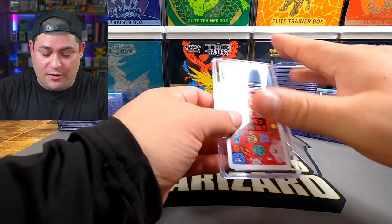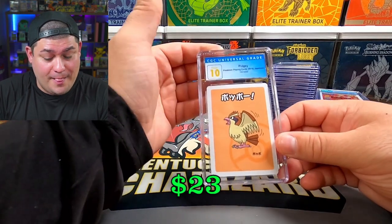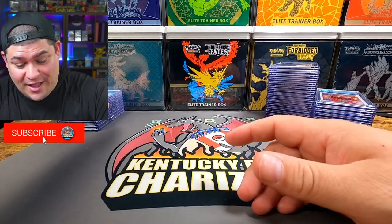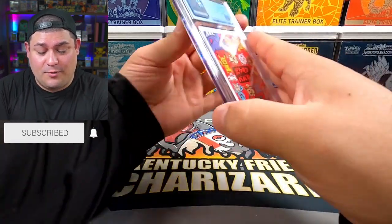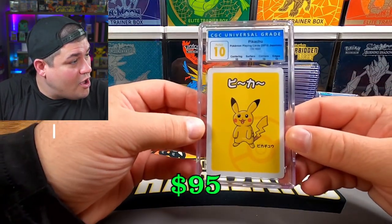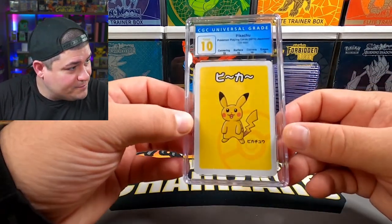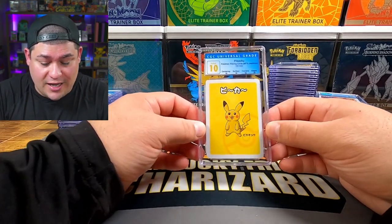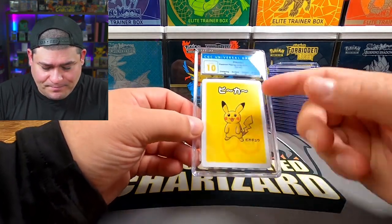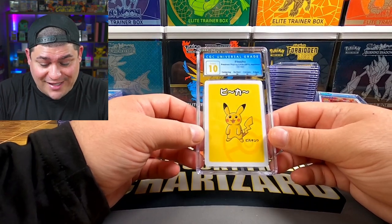Another Pidgey — 10! Oh my god, let's go! We're on a roll. Next up — Pikachu — a perfect 10! I love that. Look at the little Pikachu — the artwork on these two is amazing. Uyama drew all these cards and this art is just incredible. We got a perfect 10 Pikachu.